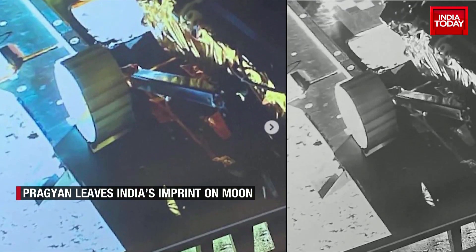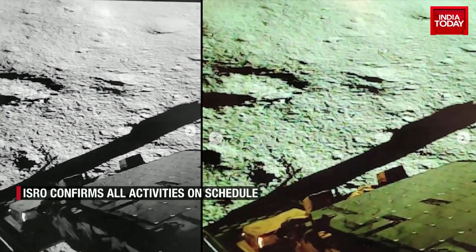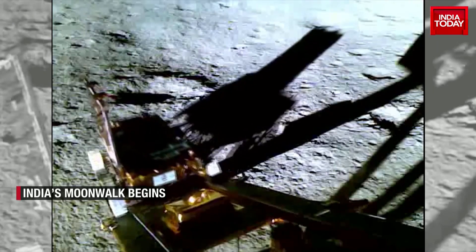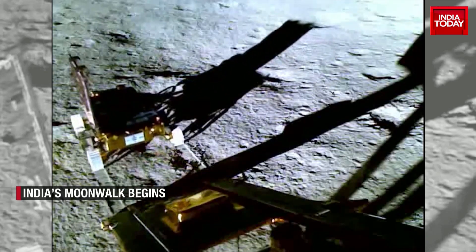Images of India's moonwalk that began on Thursday were released by the Indian Space Research Organisation on Friday. The movement of the rover down the ramp, while it appears quite easy, was made possible by a series of complex maneuvers.